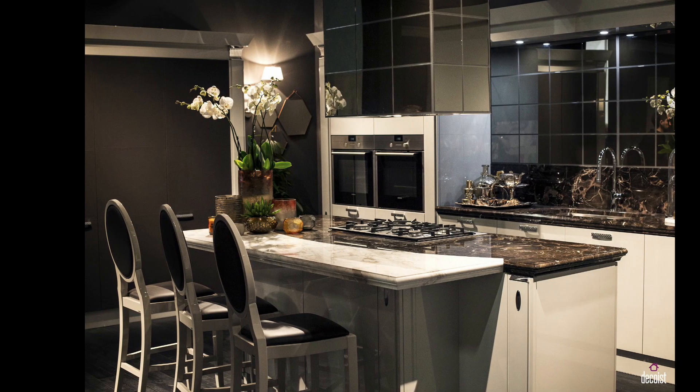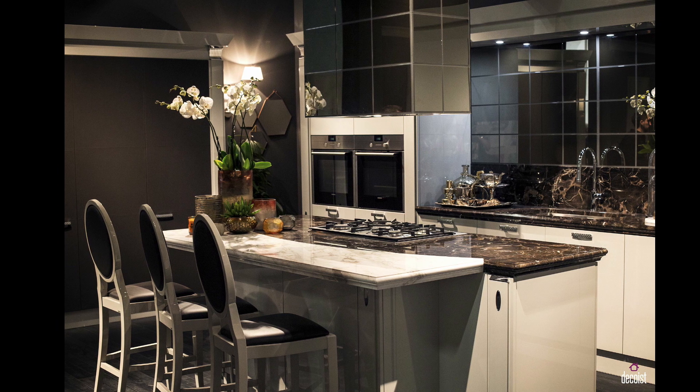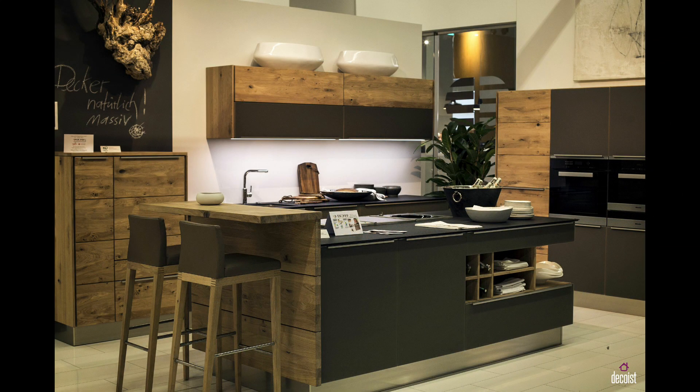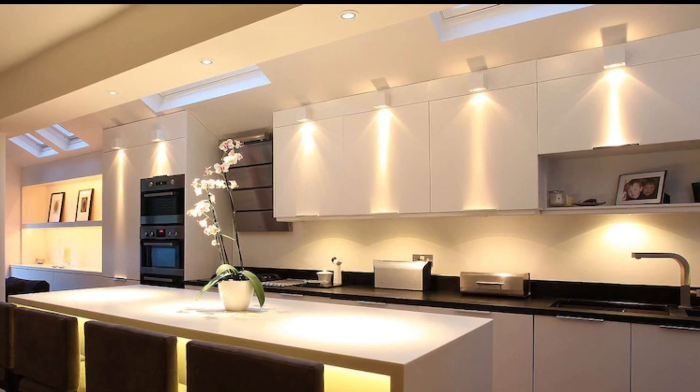Every kitchen needs ample light. Depending upon the need of the breakfast counter, one can opt from different lighting products. If the counter is used more as a reading or working space — doing a hobby or working on a laptop — then spotlights are more suitable, as they act as task lights without glaring one's eyes.